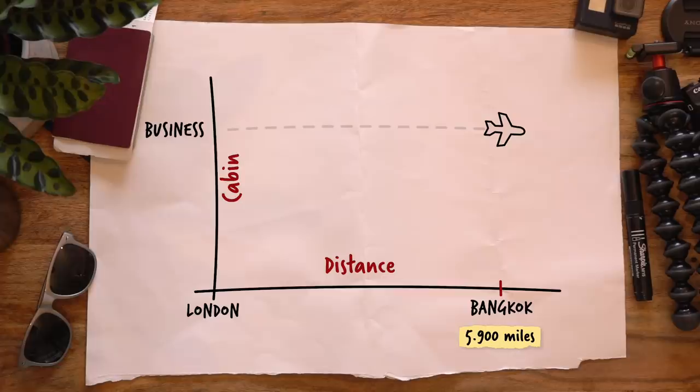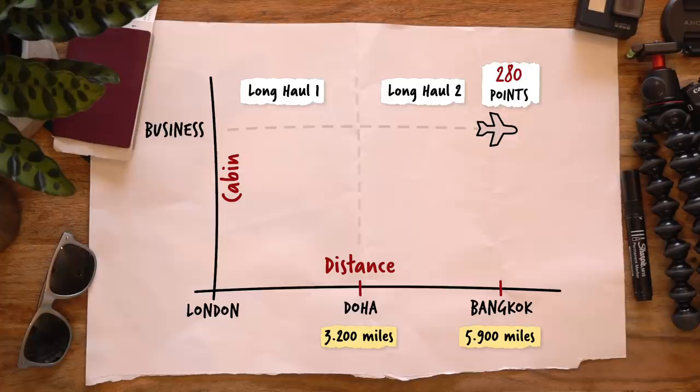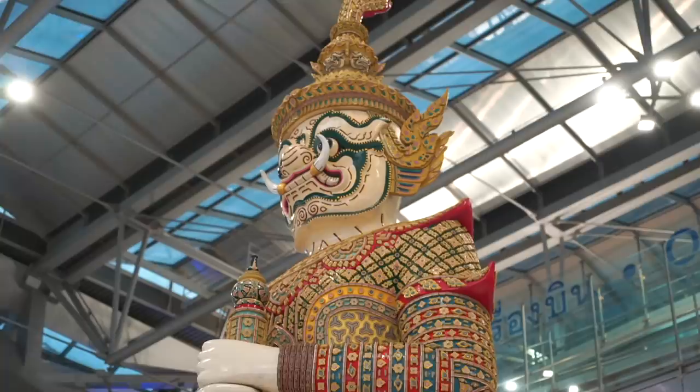Second trick: connections are good. Every flight over 2,000 miles is a long-haul flight, which in business class gets you 140 tier points. So it's better to break down your trip into as many 2,000-mile flights as possible. That way, you'll fly more long-hauls and earn more tier points for the same distance.